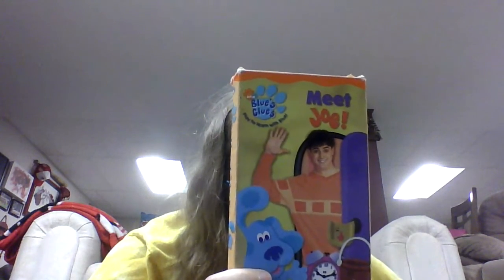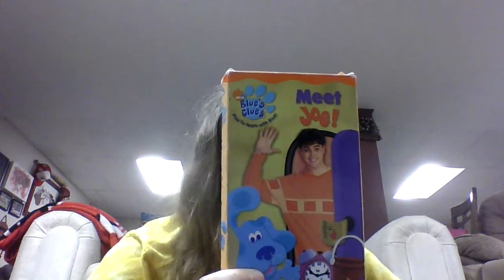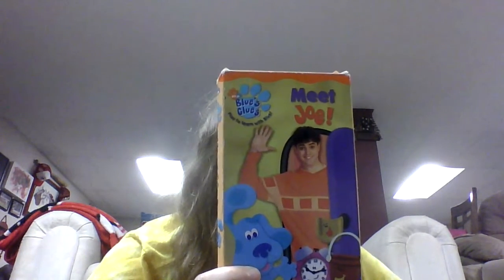Hi, I'm Kenzie. Welcome back to my podcast. If you are just joining, welcome. Today we will be talking about my 22nd Blue's Clues VHS, Meet Joe.